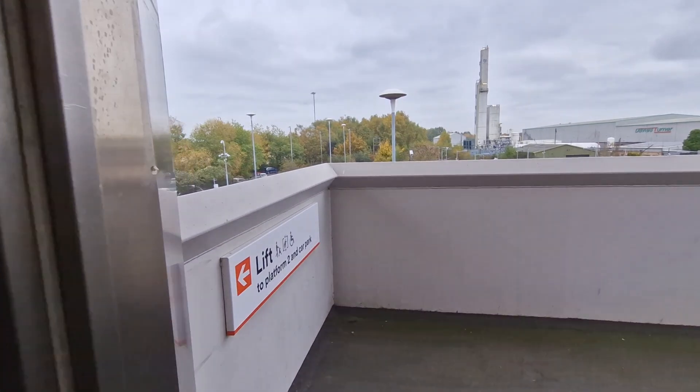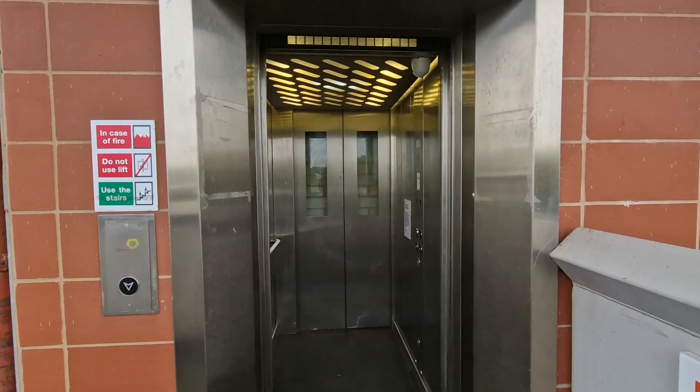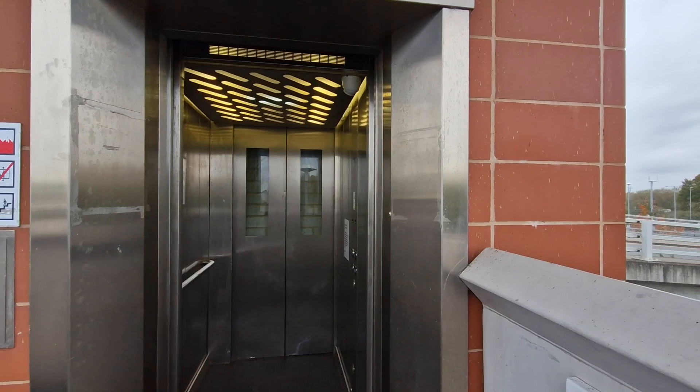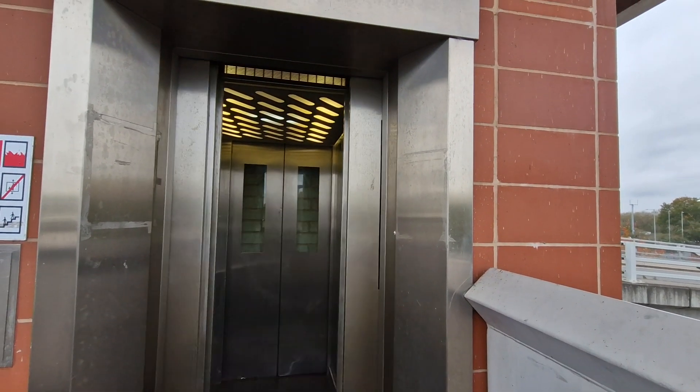Floor one. We're back at floor one. Doors opening. Doors closing. And there it goes — you're kidding me.